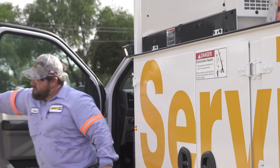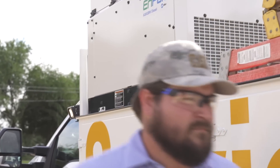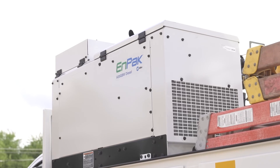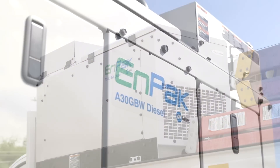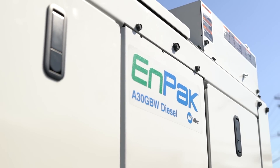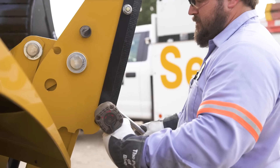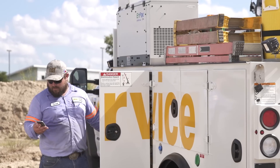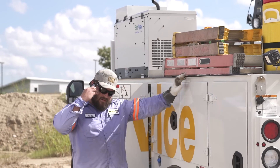You may view these as unavoidable expenses and part of the headache associated with the job — something you don't have control over. But there's a way to reduce idle hours on your truck and eliminate unnecessary downtime. The NPAC A30 allows your technicians to turn off their truck while still providing them with the power and tools they need to get their job done.